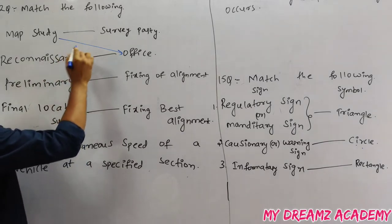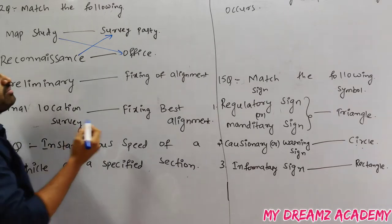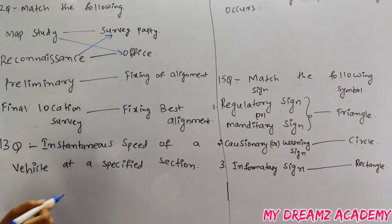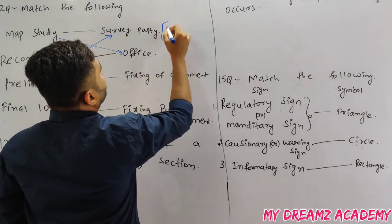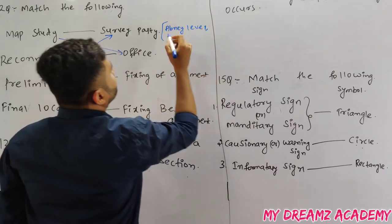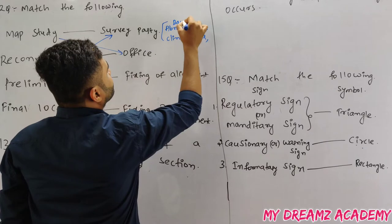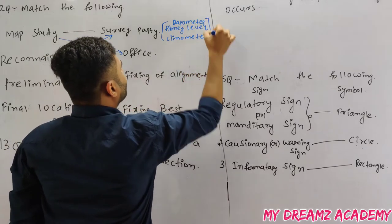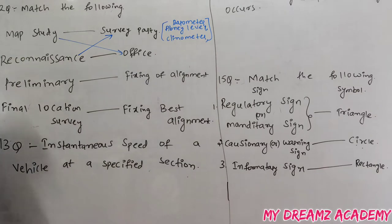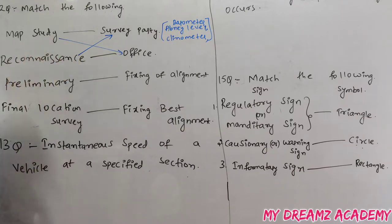Reconnaissance survey is done by a survey party at the site. The survey party uses simple instruments like an Abney level, clinometer, and barometer. These are the different types of instruments used in the survey party.